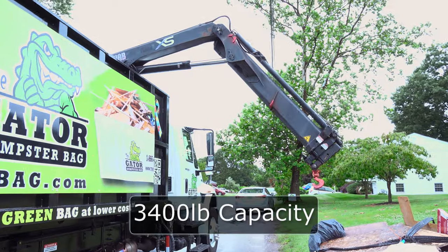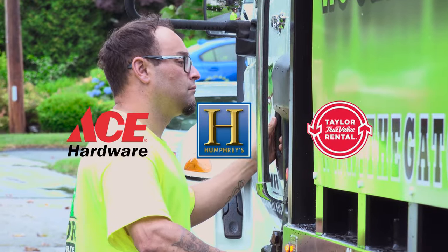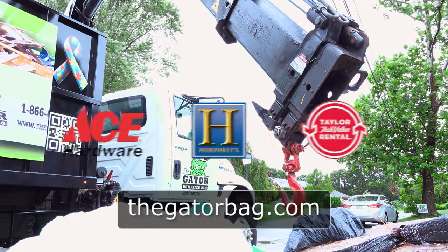The Gator Bag can hold up to 3,400 pounds and is available at these local retailers or online for just $29.95.